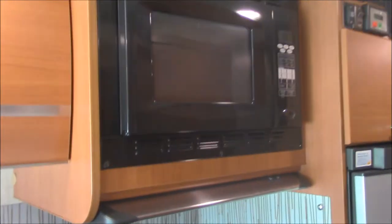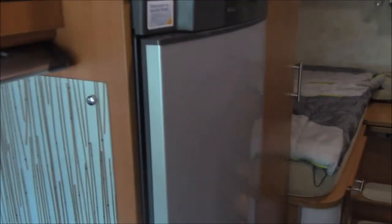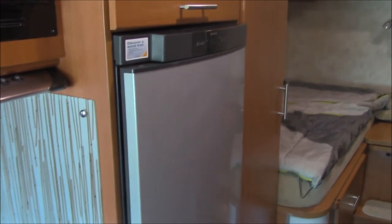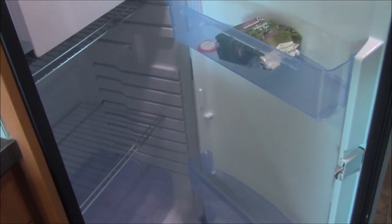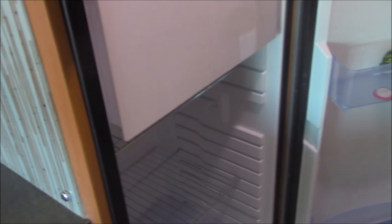There's a microwave convection oven — almost exactly the same one as in the Pleasure Way. The refrigerator is a three-way Dometic — by three-way, it means it's always on. Going down the road you don't need to run it on propane, which would be dangerous — it runs off the chassis batteries. It's about six cubic feet with a refrigerator portion and a freezer with a really tight seal.